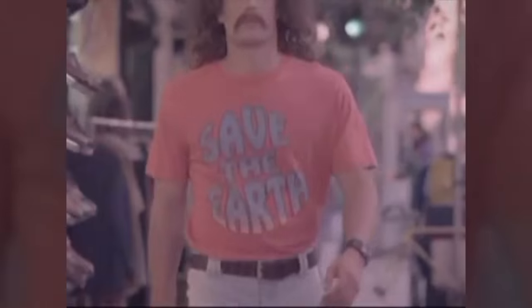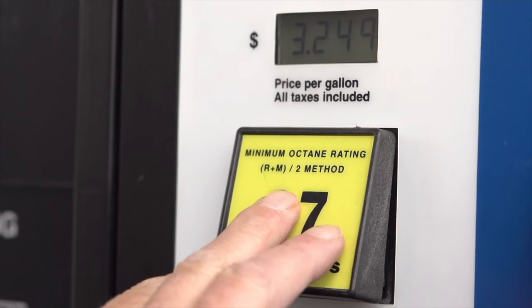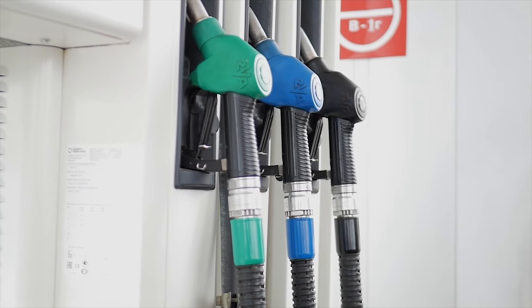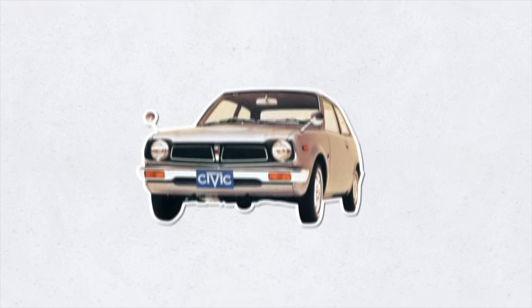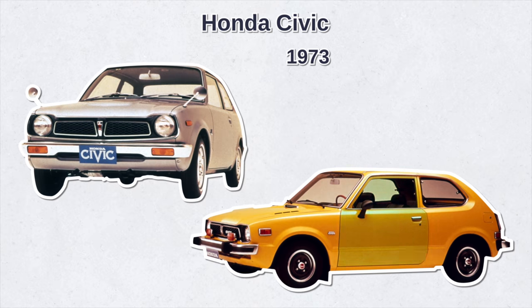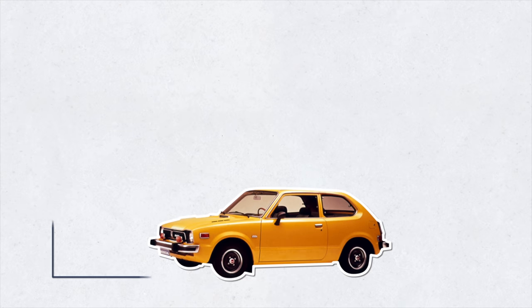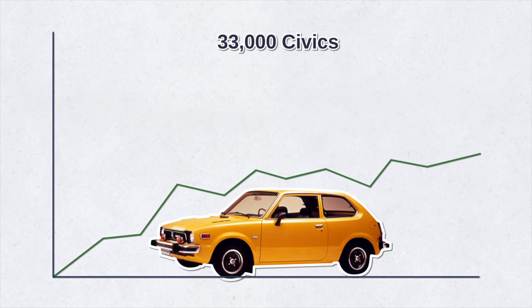It all started back in the early 1970s — a time of bell bottoms, roller skates, and Carole King. Then the oil crisis started and America saw new EPA emission standards, which shifted consumer demand to fuel-efficient cars. It was in this climate that Honda debuted the Civic in 1973. It was a sub-compact car, initially offered as a three-door hatchback sedan — small, efficient, and humble. The market was ripe for it, and Honda sold almost 33,000 Civics in its first year.